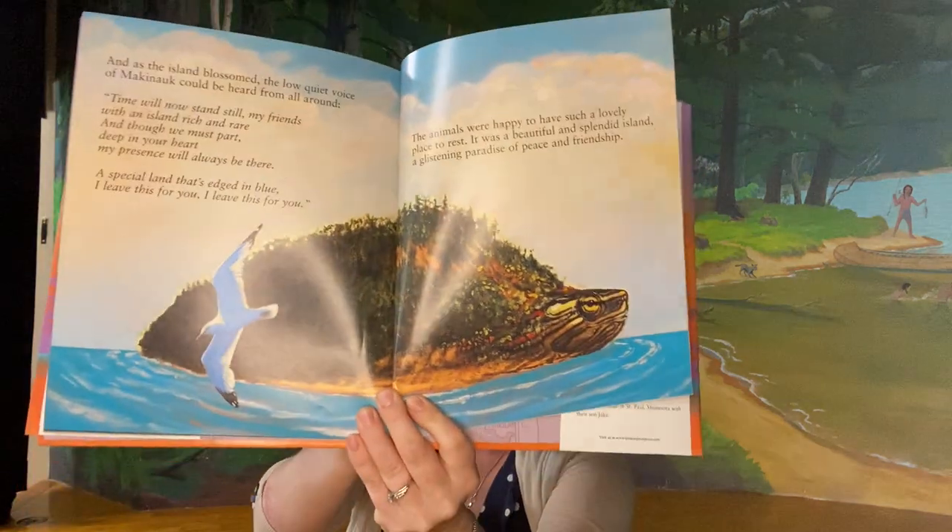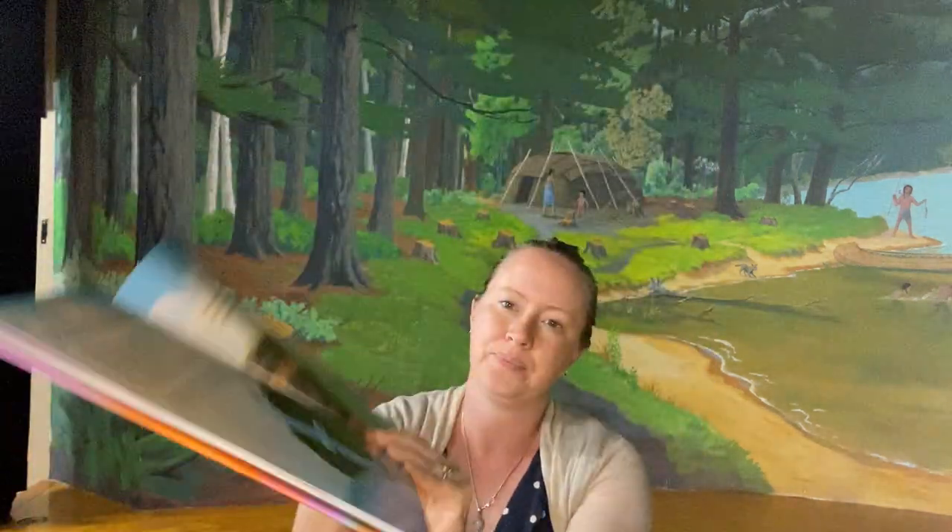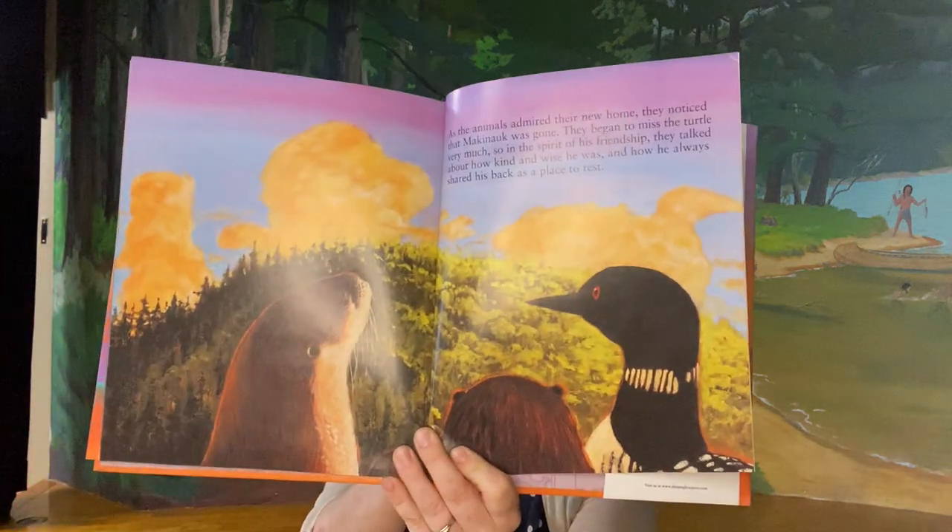The animals were happy to have such a lovely place to rest. It was a beautiful, splendid island — a glistening paradise of peace and friendship. As the animals admired their new home, they noticed that Mackinac was gone. They began to miss the turtle very much, so in the spirit of his friendship, they talked about how kind and wise he was and how he always shared his back as a place to rest.